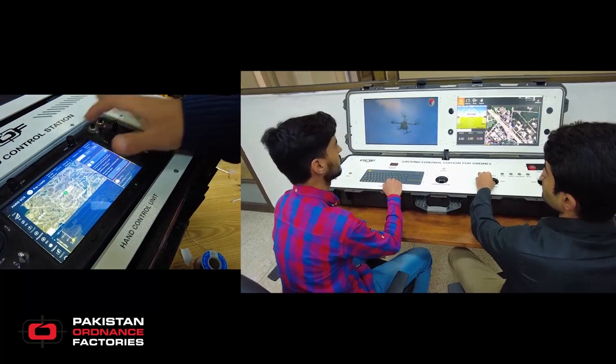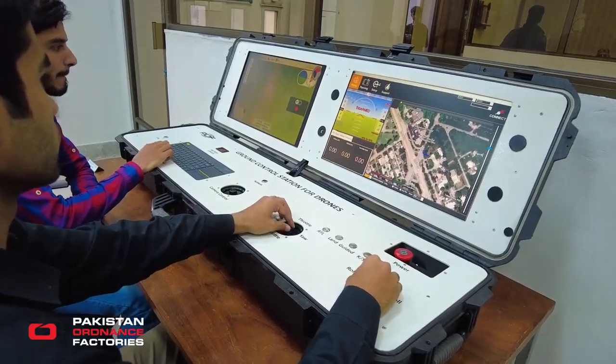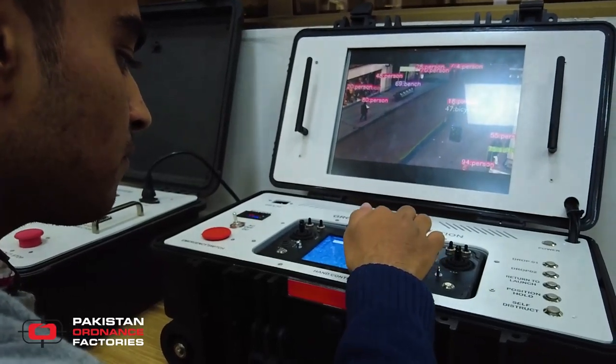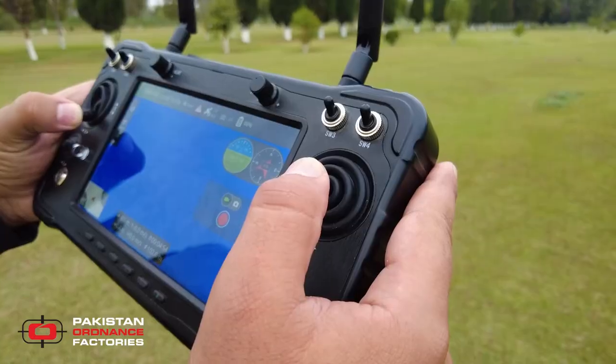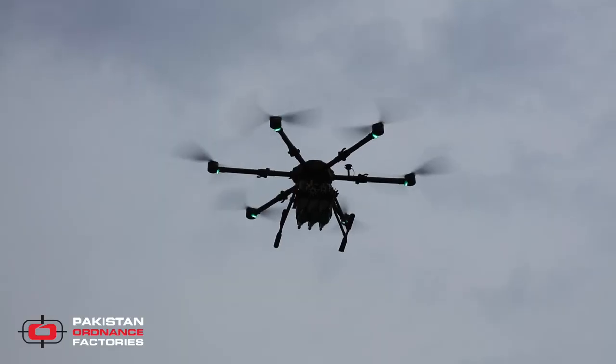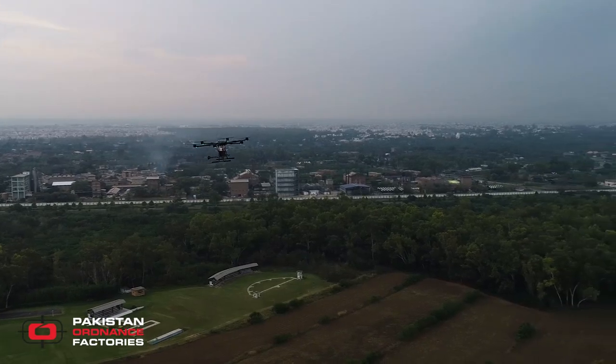Ground control stations are available in two versions: dual operator with a dual display screen, and single operator with a single touch screen. A minimalistic model in the form of a hand control is also available to plan and execute a mission when required.